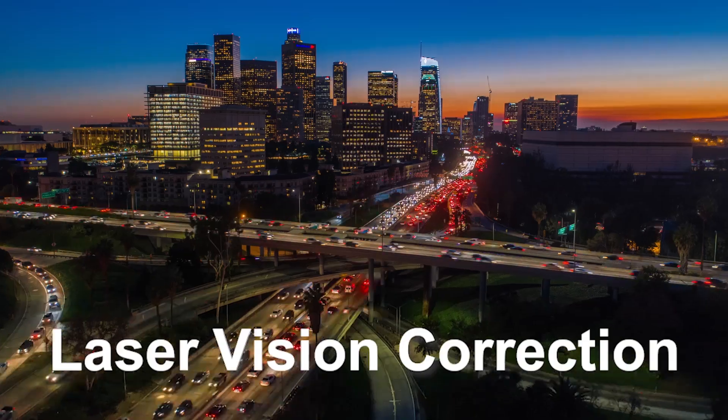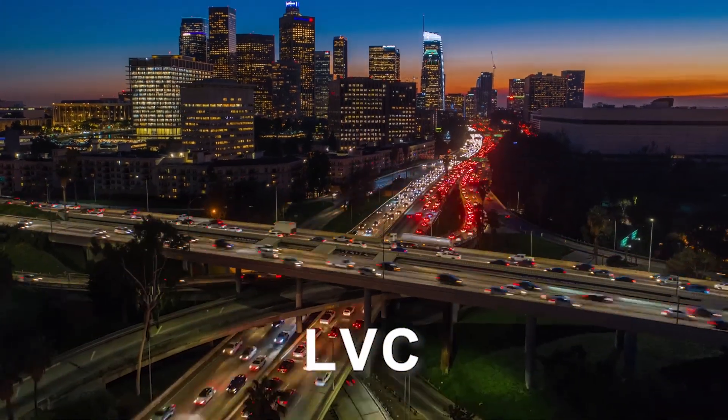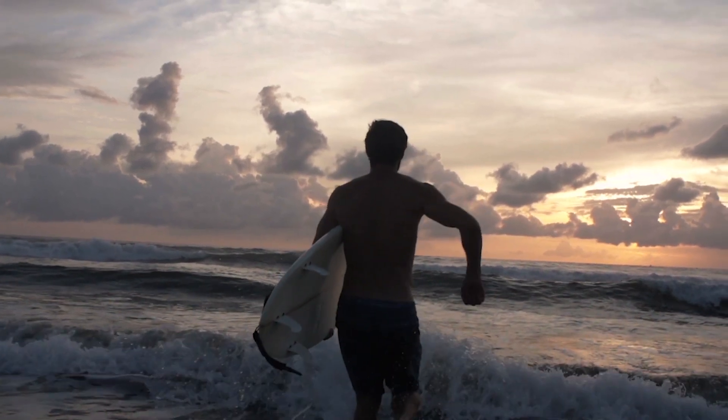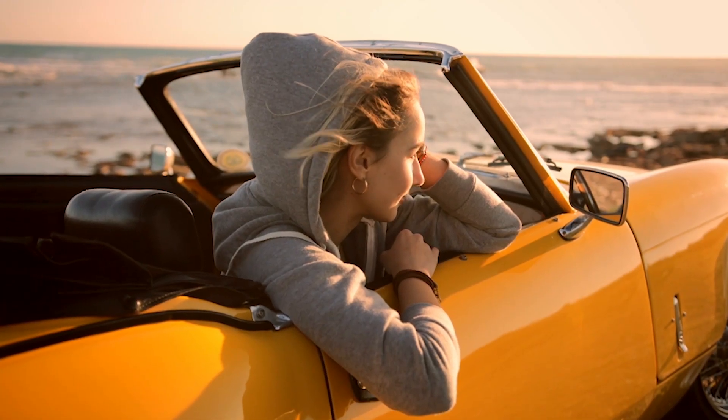SMILE is state-of-the-art laser vision correction, or LVC for short. Maybe you're new to LVC, or maybe you've looked into it before. Either way, it's time to take a closer look at SMILE.